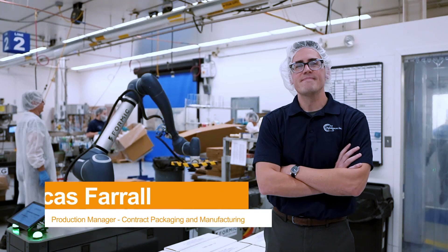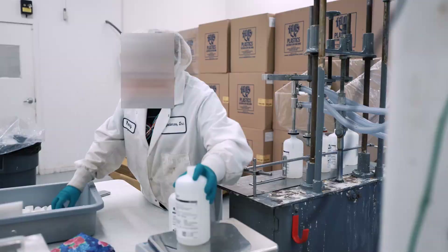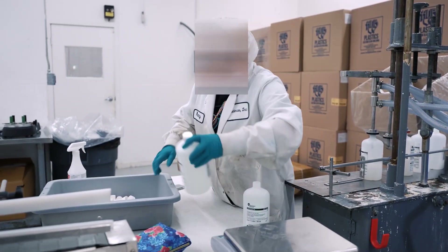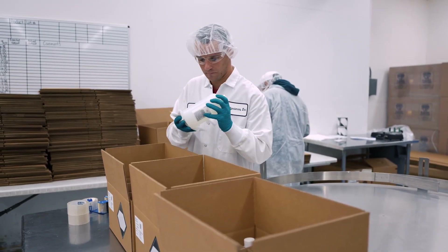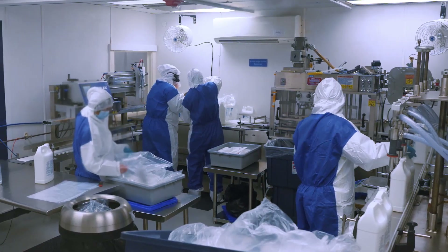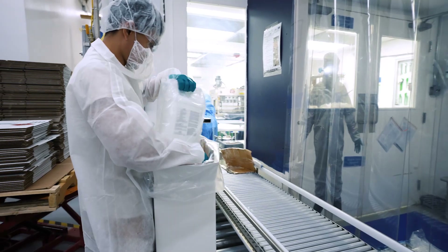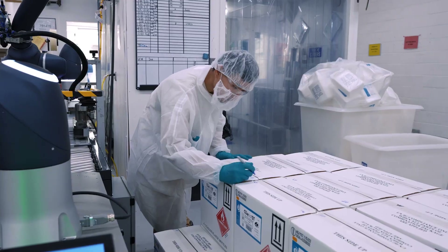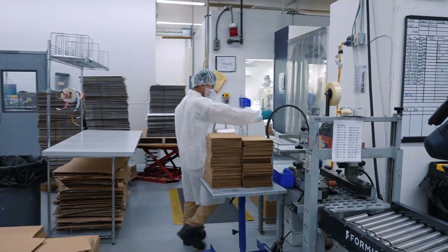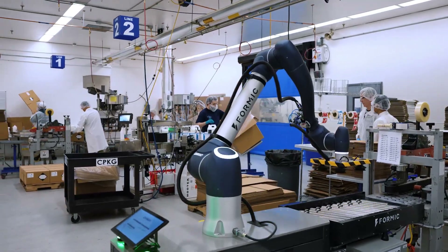My name is Lucas Farrell. I am the Production Manager for Contract Packaging and Manufacturing here at PolySciences. A lot of our processes here are very manual, so it's heavily reliant on the people, which has a lot of benefits, but one of the negatives is that it's very taxing on a person's body. In our clean room, we run a cleaning solution that we're filling into bottles. We have somebody putting each bottle individually into that box, tape it shut, and then lift that box off the conveyor to put onto a pallet. We wanted to take away the human factor when it comes to the bending and lifting.